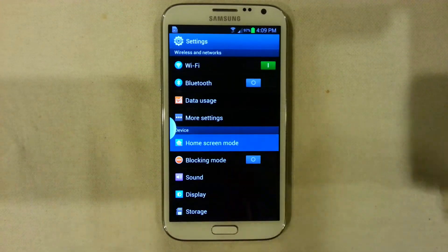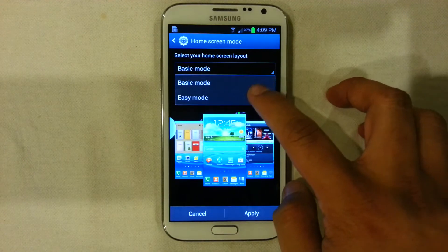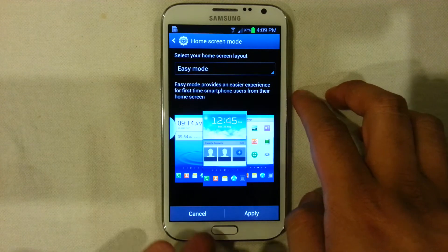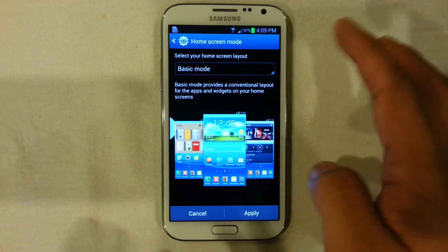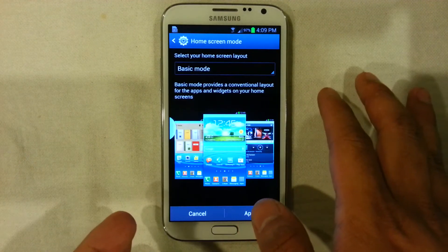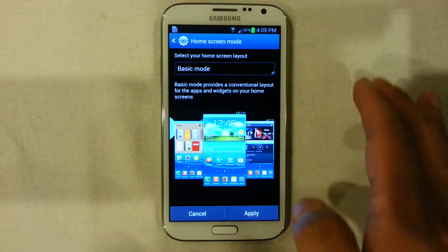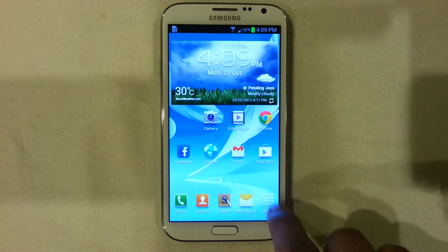Apart from that, you would have a new home screen mode. For beginners to Android, people would actually opt for easy mode, but I think that basic mode is more than enough. This is something that could give some users who are new to Android an option to use.